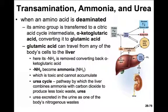Some amino acids enter the citric acid cycle via alpha-ketoglutaric acid. When an amino acid is deaminated, the amino group is transferred to the citric acid cycle via alpha-ketoglutaric acid and it's converted to glutamic acid. Glutamic acid can travel from any of the body's cells to the liver, where its amino group is removed and it's converted back to alpha-ketoglutaric acid. The NH2 becomes ammonia, which is toxic and cannot accumulate, so the urea cycle takes the ammonia and combines it with carbon dioxide to produce urea — a less toxic waste excreted by the kidneys.